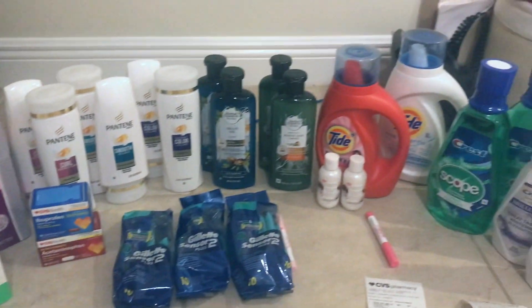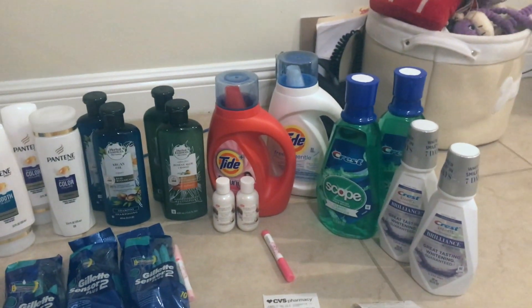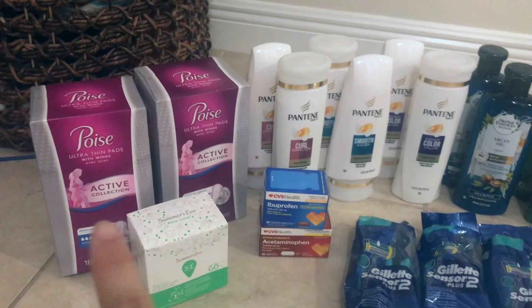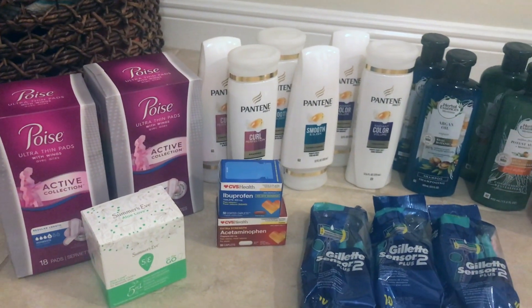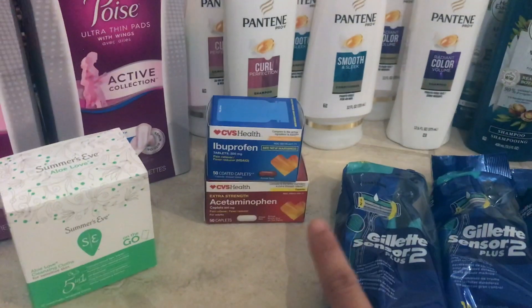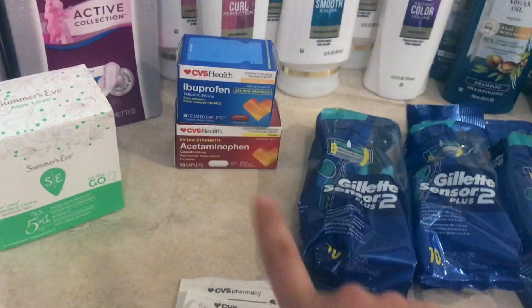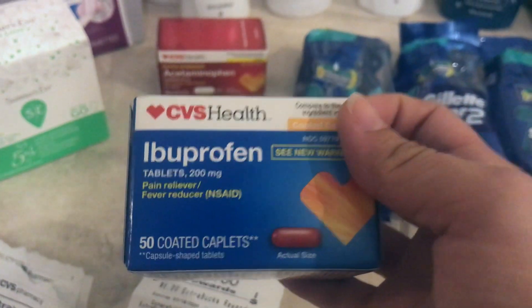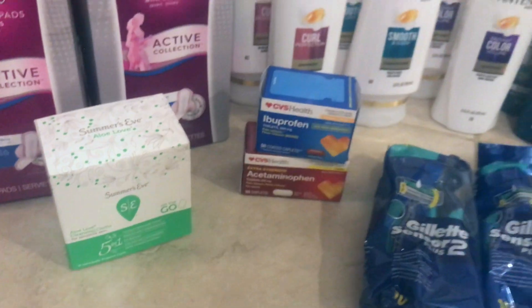On the next receipt I did one Poise pad — on sale for $5.99 this week — and the free ibuprofen or acetaminophen from the CVS app. Make sure everybody checks their app — it should be available, just make sure it's the 50 count and not gel. It can be ibuprofen or acetaminophen.